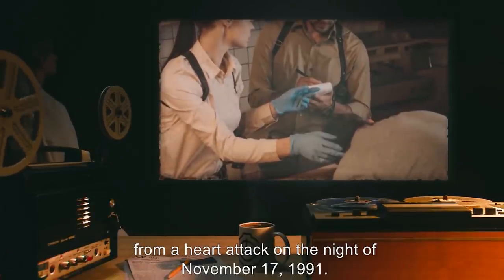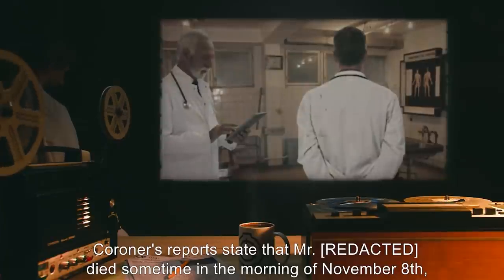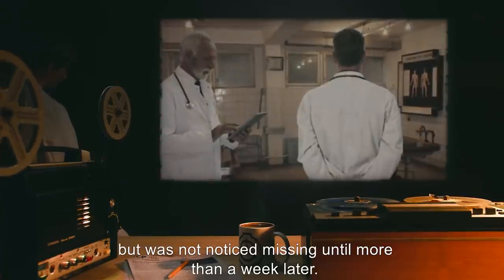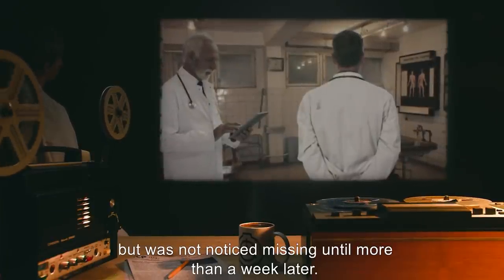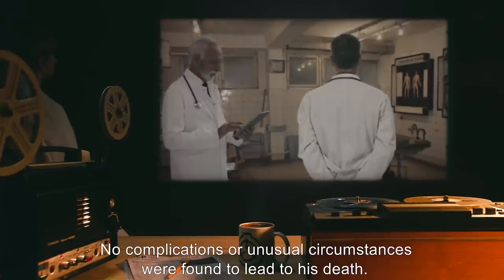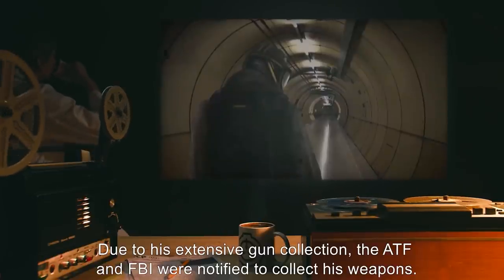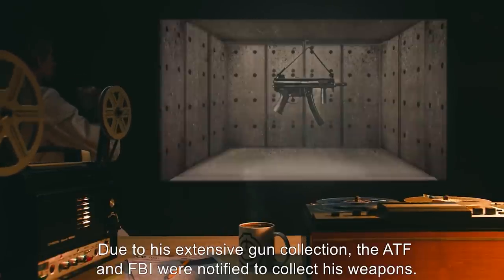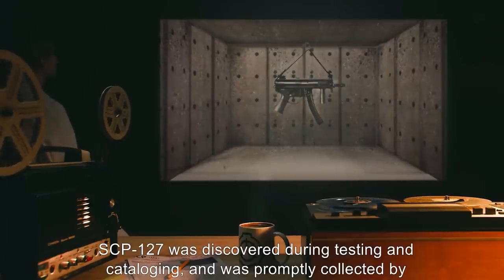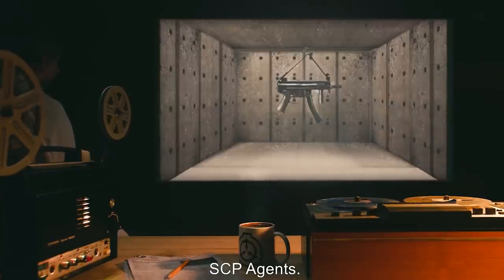SCP-127 was originally located in the house of a Mr. James, who was found dead from a heart attack on the night of November 17th, 1991. Coroner's reports state that Mr. James died sometime in the morning of November 8th but was not noticed missing until more than a week later. No complications or unusual circumstances were found to lead to his death. Due to his extensive gun collection, the ATF and FBI were notified to collect his weapons. SCP-127 was discovered during testing and cataloging and was promptly collected by SCP agents.